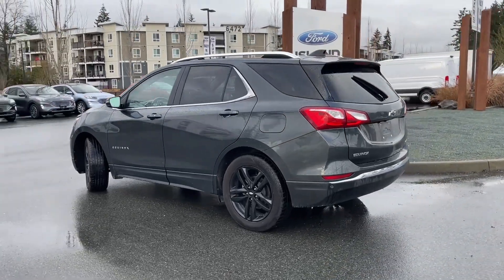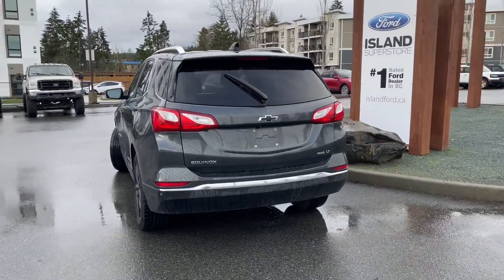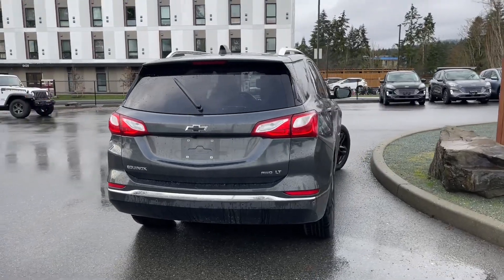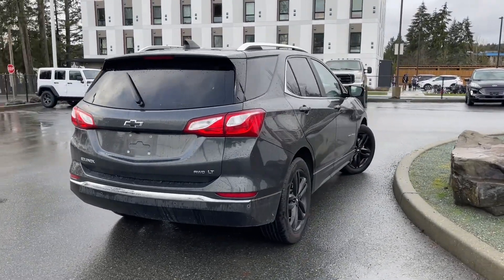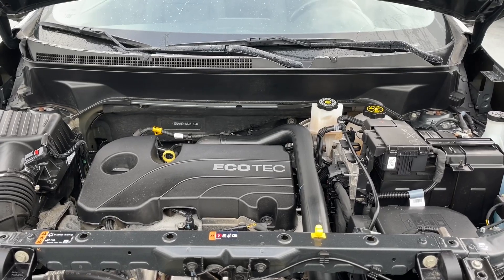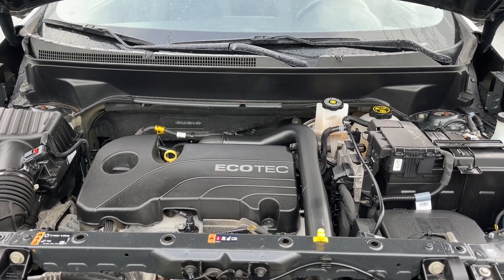It has a 1.5 litre four cylinder engine paired with an automatic transmission and it's all-wheel drive. If you'd like to take this vehicle out on a test drive, you can book that online at islandford.ca. Stay tuned, we're going to have a look under the hood and inside and out. Let's have a look inside.